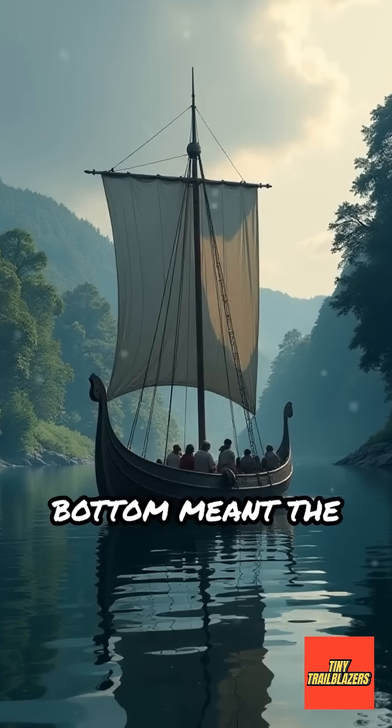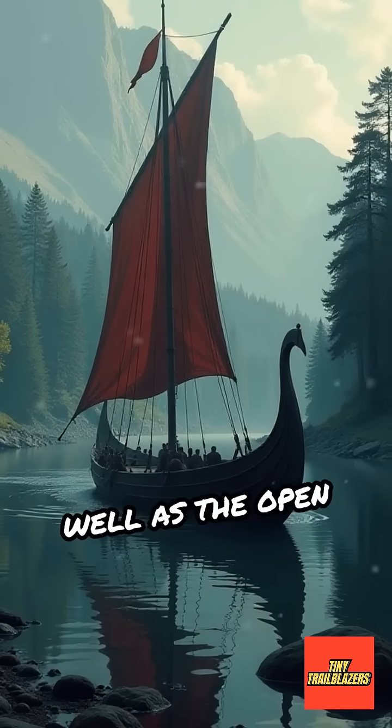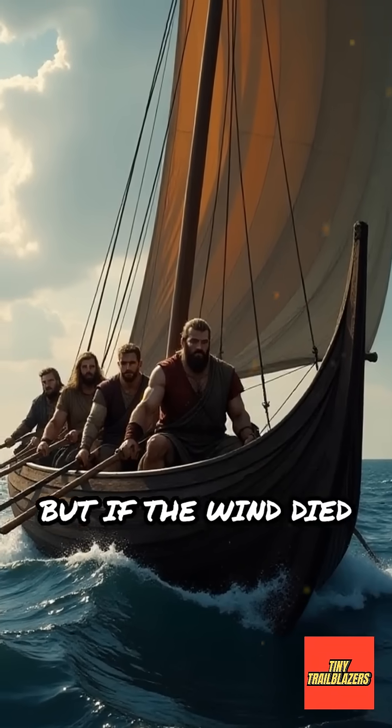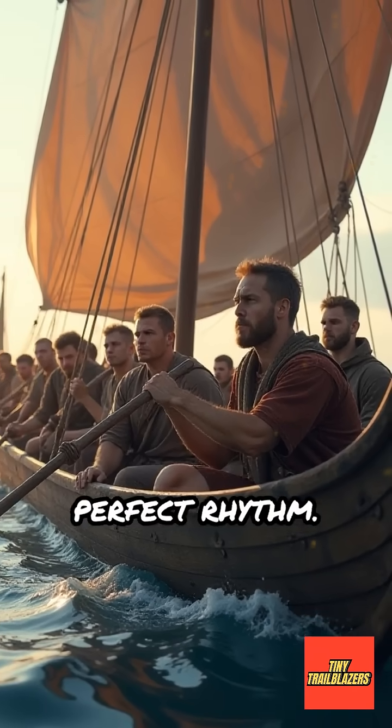The wide, flat bottom meant the longship didn't sink deep, so it could travel in shallow rivers as well as the open sea. For speed, they used large sails to catch the wind. But if the wind died down, strong Vikings grabbed their oars and rowed together in perfect rhythm.